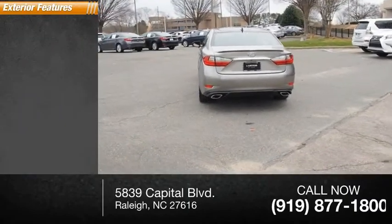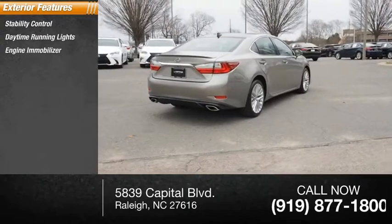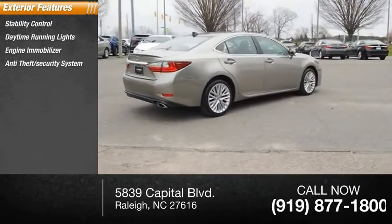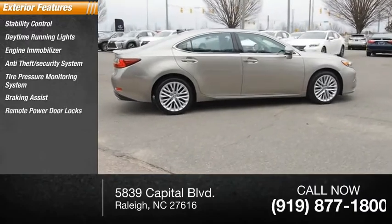Here are some of this vehicle's great options: stability control, daytime running lights, engine immobilizer, anti-theft security system, tire pressure monitoring system, braking assist, and remote power door locks.